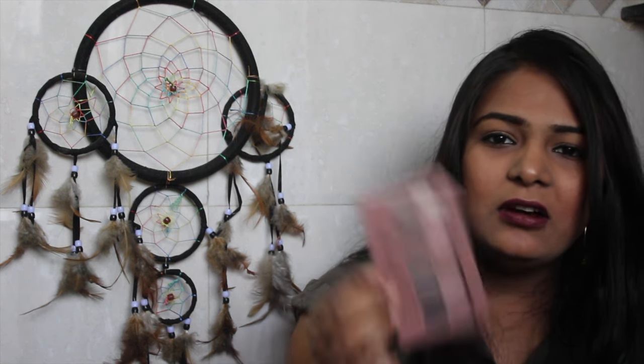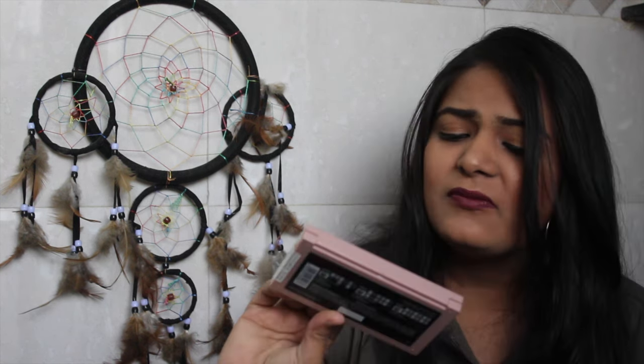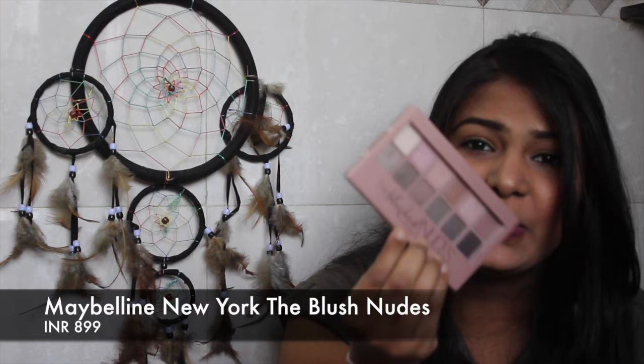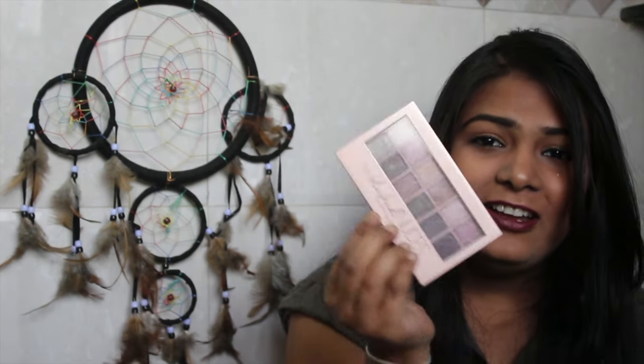The next palette is the Maybelline blush palette. Some of the shades are really amazing and I love this palette because it's very pink. I've already reviewed this product as well, so please check that out.